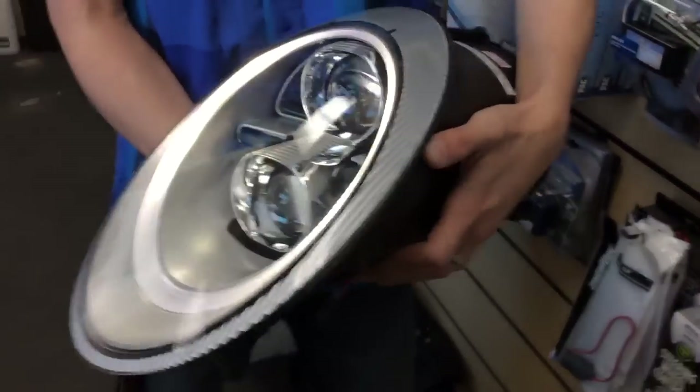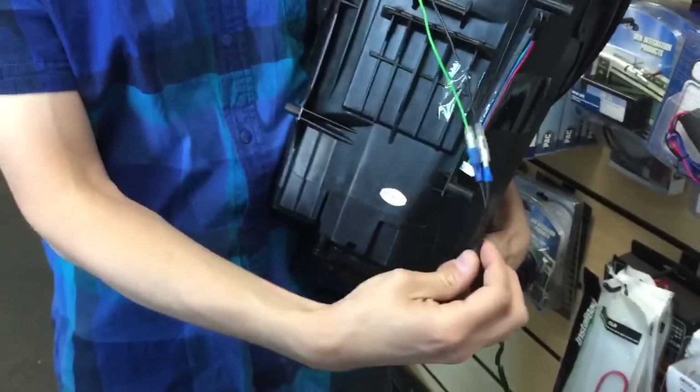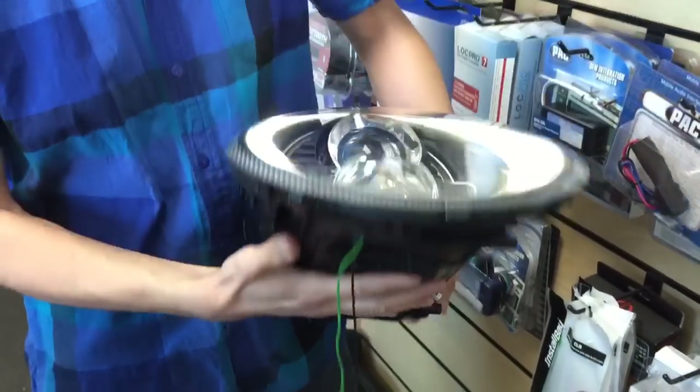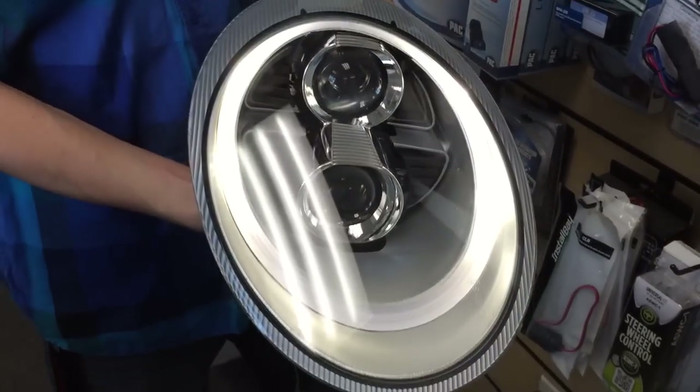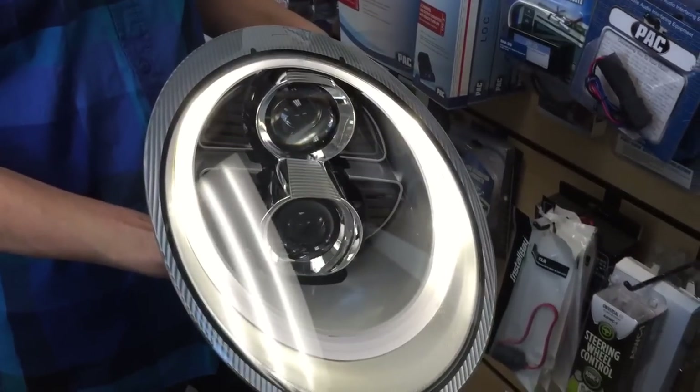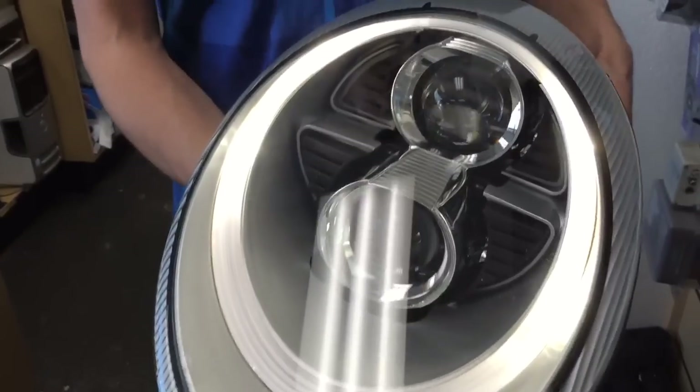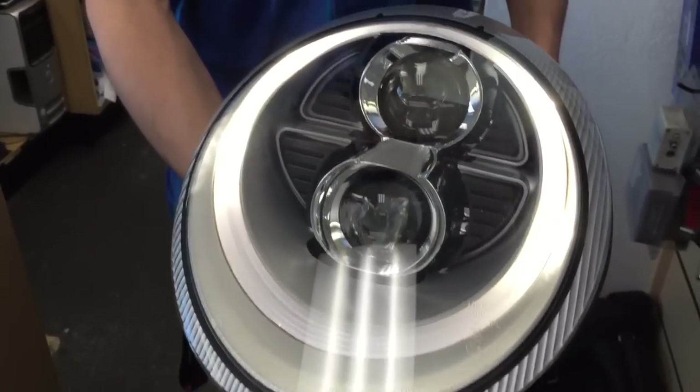Basically, all you're going to do is hook up this LED ring just to your side marker. When you turn your headlights on, you have a true daytime running light, or you can wire it directly through ignition, either or. For the guy who's looking to upgrade his car and get that bi-xenon or bi-turbo look, we now have a solution.